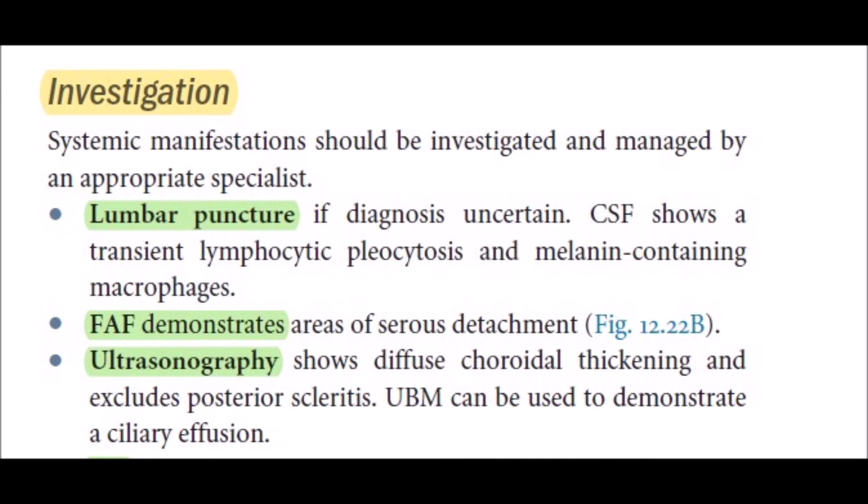CSF shows transient lymphocytic pleocytosis and melanin-containing macrophages. Fluorescein fundus autofluorescence demonstrates areas of serous detachment. Ultrasonography shows diffuse choroidal thickening, helping to exclude posterior scleritis.